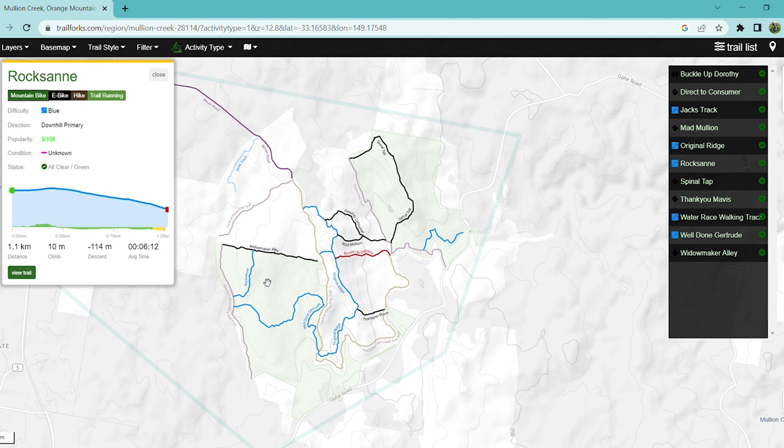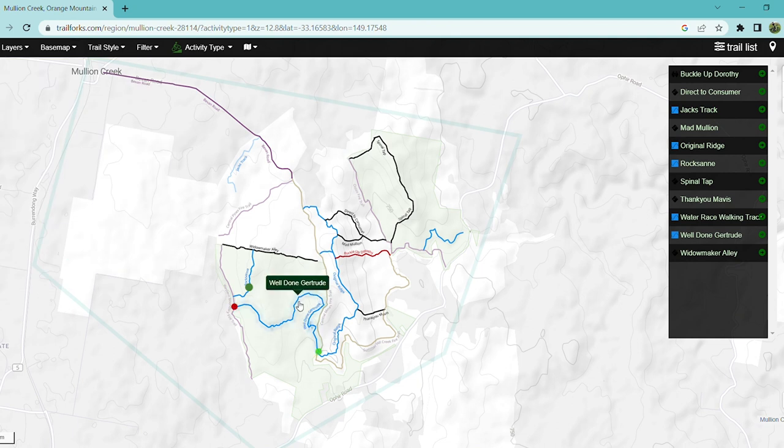Roxane starts about three quarters of the way down Widowmaker Alley, off to the left. It's a very quick downhill track with very little climbing at all — it's only a blue. And Well Done Gertrude starts nearby as well.